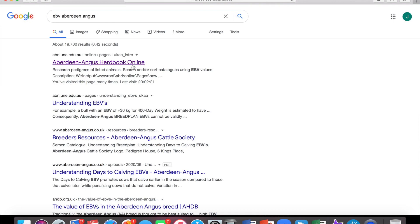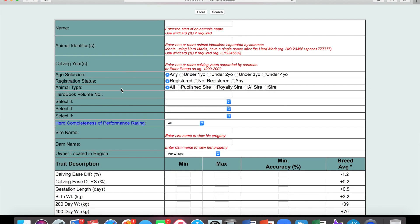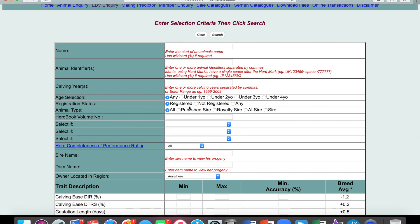Lo and behold, the first one that comes up is 'Aberdeen Angus Herdbook Online'. Some breeds you'll be shunted through the breed society page and they can occasionally be a bit difficult to find. If you have real issues finding it, I would just try and give the breed society a ring and they will likely be able to point you in the right direction. Anyway, we're talking about Anguses. You come to this page and I would just go for EBV inquiry, and we come to this search page. Normally when I'm looking, I'm looking for a specific animal, and all we need there is either the tag number or the pedigree name. I want to find a specific bull that one of our clients is using for AI, so I'll just plug in the name and search.